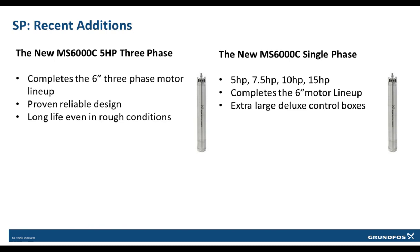The recent addition of the MS6000C 5-horsepower 3-phase model completed the 6-inch 3-phase motor lineup. The proven reliable design for the MS6000C was maintained for the 5-horsepower model with industry-leading features. Grundfos has also added the 6-inch MS6000C single-phase motor from 5-horsepower up to 15-horsepower for a complete offering of 6-inch motors. New deluxe control boxes were also released with extra-large enclosures to accommodate the large wire size required by single-phase applications, making installation much easier.